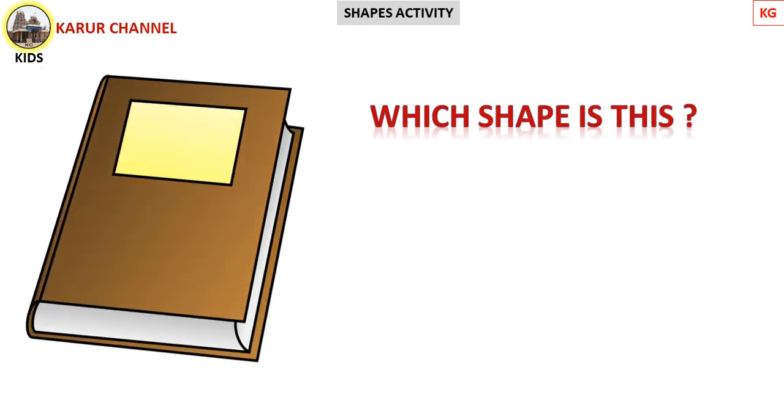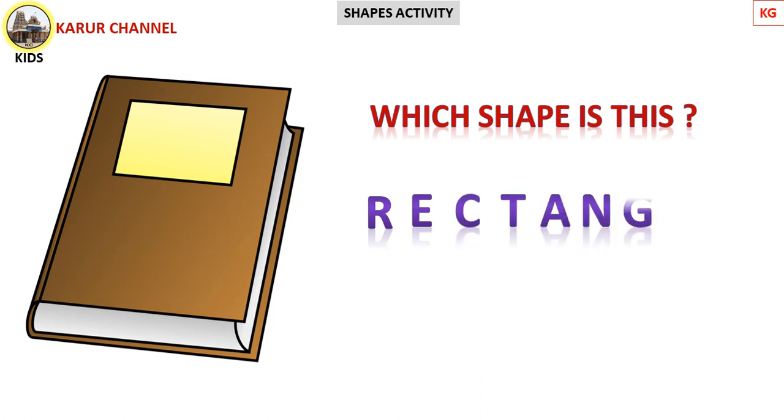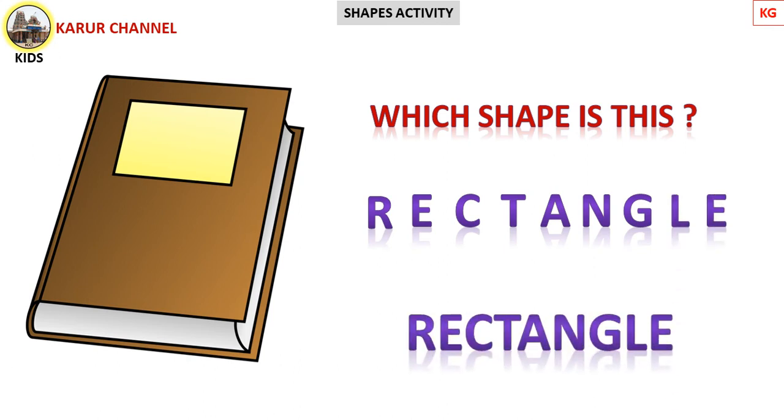Which shape is this? Yes, come on, guess! It's rectangle shape. The book is rectangle in shape. Now we try to spell it properly. R-E-C-T-A-N-G-L-E. Rectangle. R-E-C-T-A-N-G-L-E. Rectangle. Very good, children!